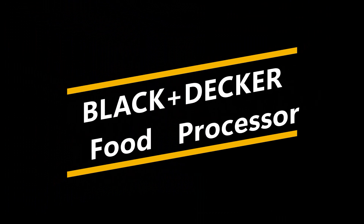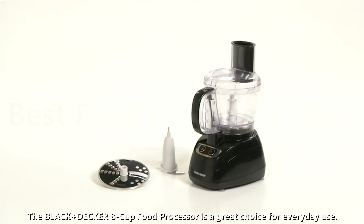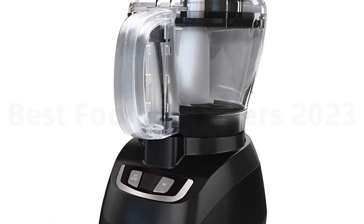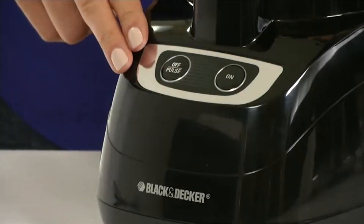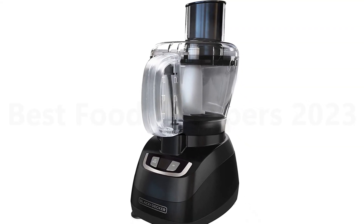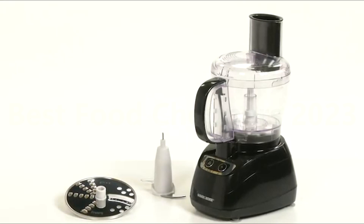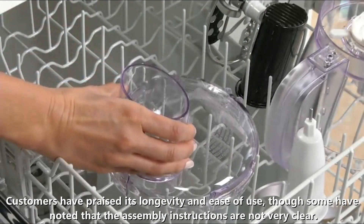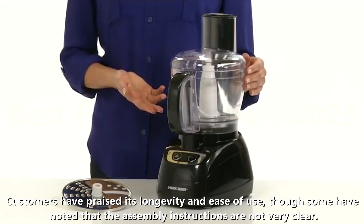Number 1: Black & Decker Food Processor. The Black & Decker 8-cup Food Processor is a great choice for everyday use. It features an 8-cup work bowl, a food chute with pusher, dishwasher-safe removable parts, and a safety interlocking system. Customers have praised its longevity and ease of use, though some have noted that the assembly instructions are not very clear.